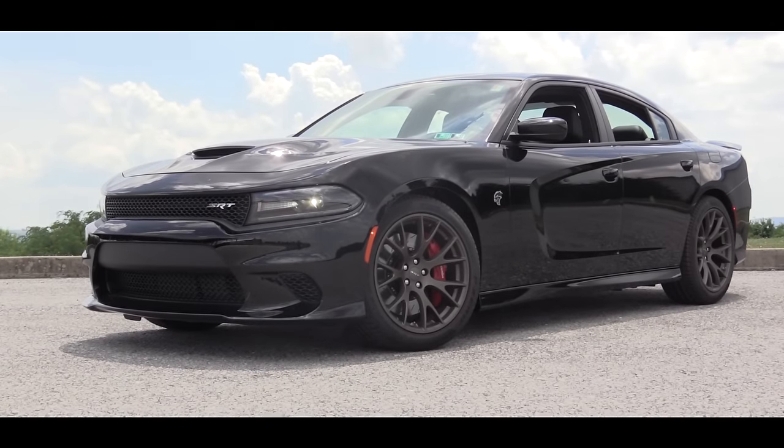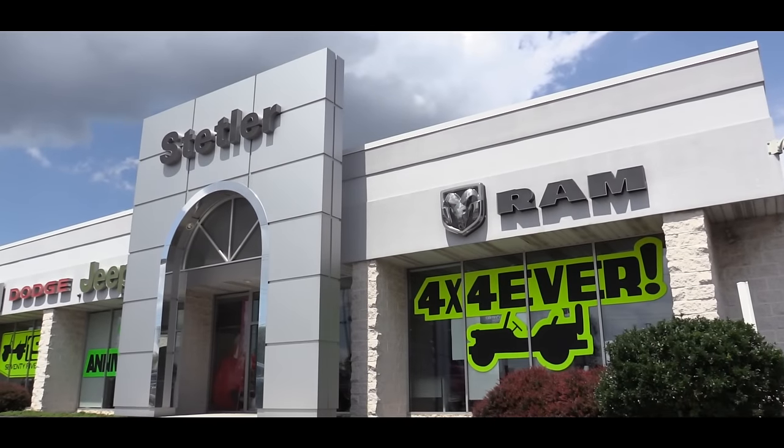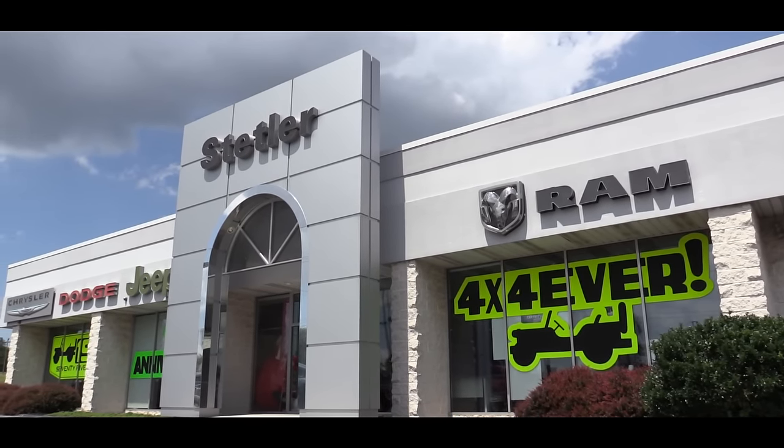What is up you guys? GoldPony here today in the 2016 Dodge Charger SRT Hellcat courtesy of Stetler Dodge Jeep Ram in York, PA. And once again, this thing is an absolute beast.